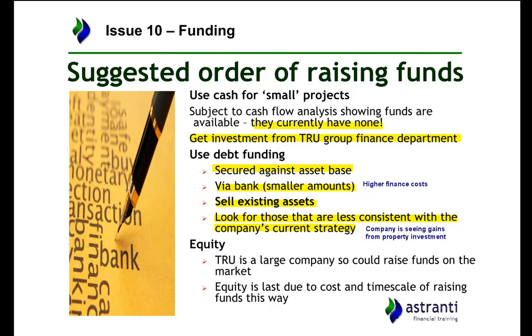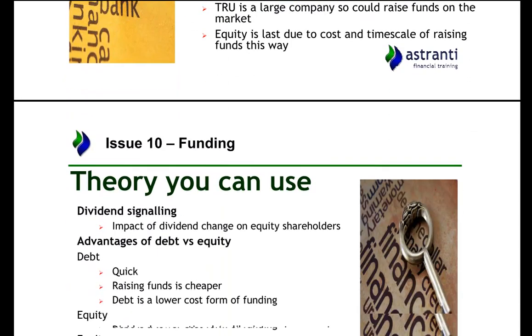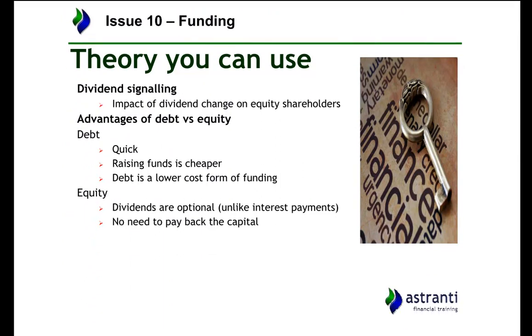The reason equity financing is last is because although you don't necessarily have to pay the money back, it does mean giving up more control of the organisation. Some theories on funding you can use: the first relates to equity funding, which may not be directly applicable to Sanchez Navarro but is worth understanding.